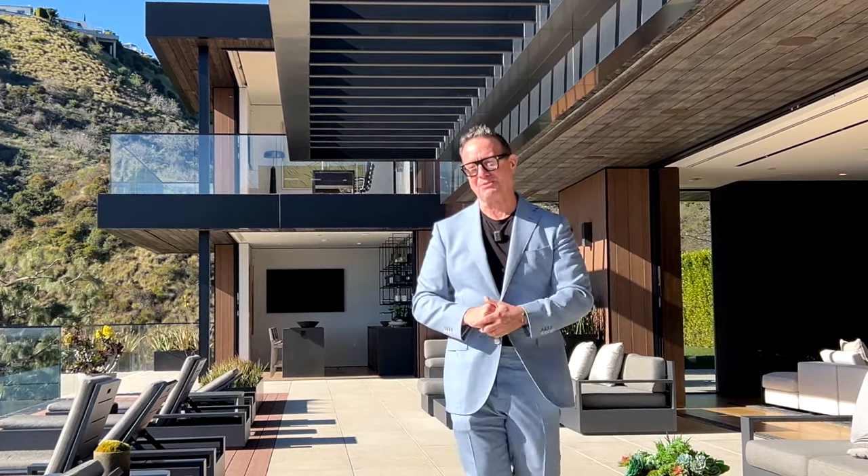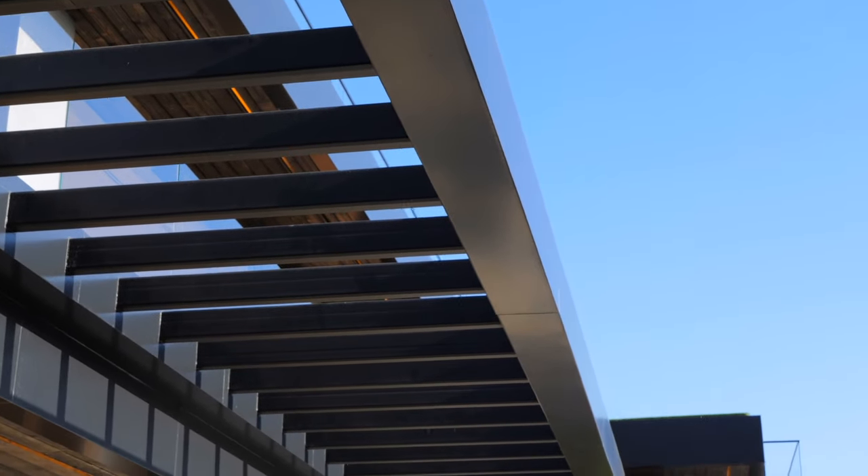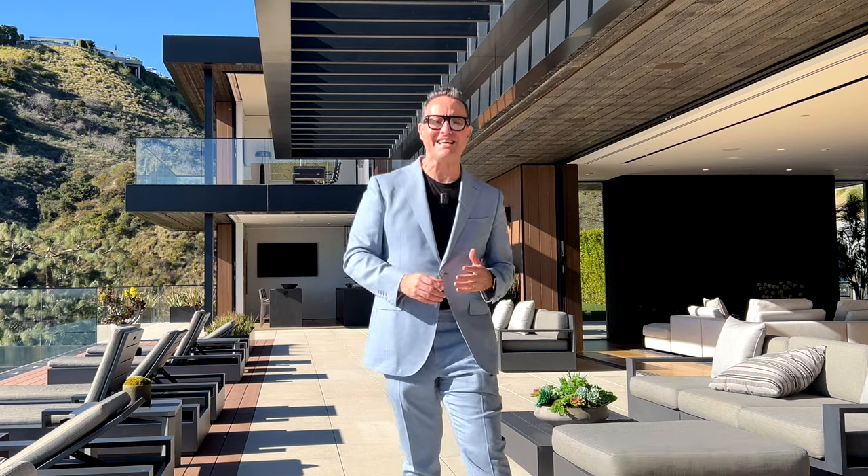This is a really special property with beautiful lines and we're going to explore it together. So come with me as we take a walk through 1871 North Stanley Drive.